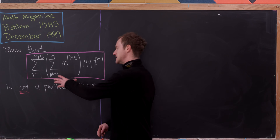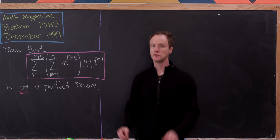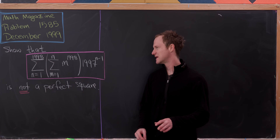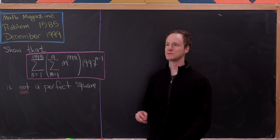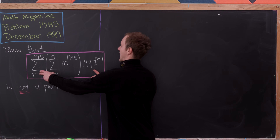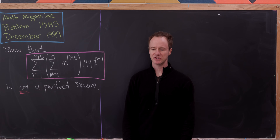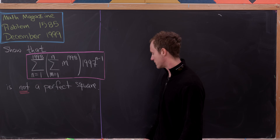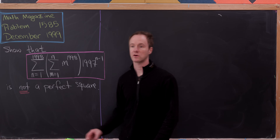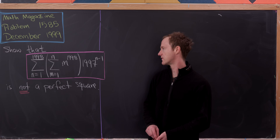Notice that the inner sum is a power sum. There is a closed formula for large power sums, but it's difficult to work with. A better observation is that the outer part involves a geometric series — a finite geometric series — and there is a formula for that. This gives us motivation to change the order of summation so we can evaluate the inner geometric series first.